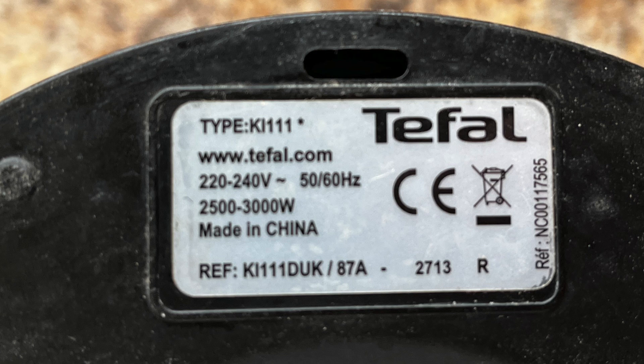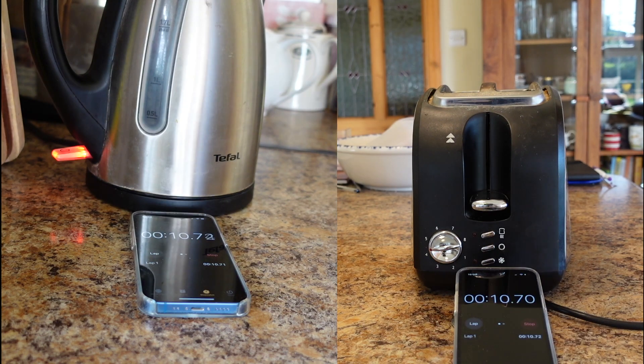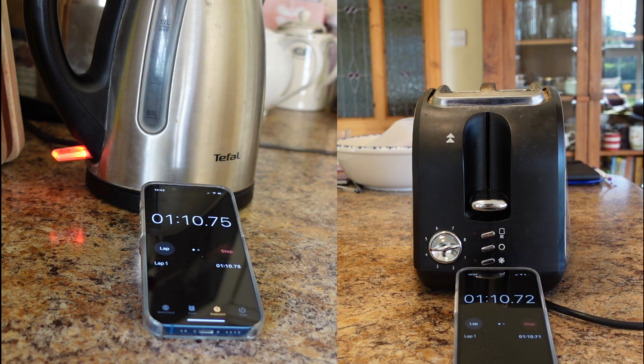We'll start with household appliances and demonstrate by making some tea and toast. Under EU legislation, every appliance must have an energy label showing how much electricity it uses under normal operating conditions. The kettle here uses between 2,500 and 3,000 watts whilst operational. The toaster ranges between 870 and 1,030 watts. We'll put a litre of water in the kettle — about four to six cups — and two slices of bread in the toaster.